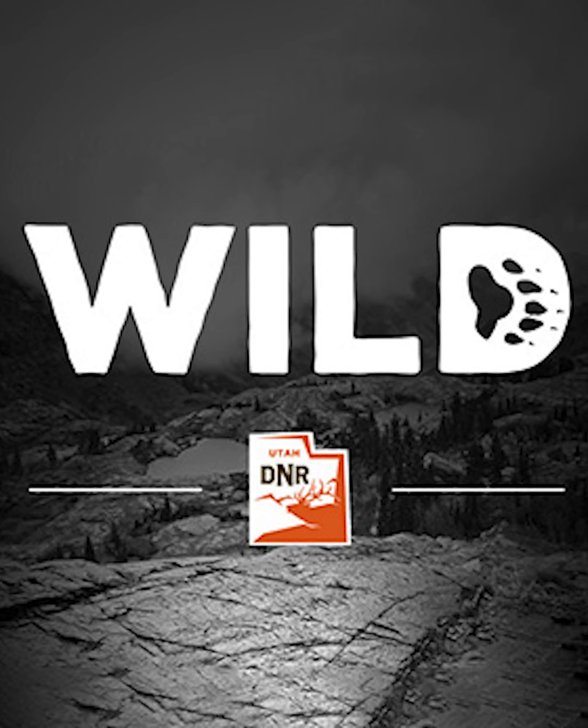Appreciation goes to Nicole and Jordan for explaining this project and the benefits of this type of habitat work. This is some of the most important work DWR does as an agency. If you haven't subscribed to the WILD podcast yet, you can find it anywhere you listen to podcasts. A new episode releases on the third Tuesday of each month.